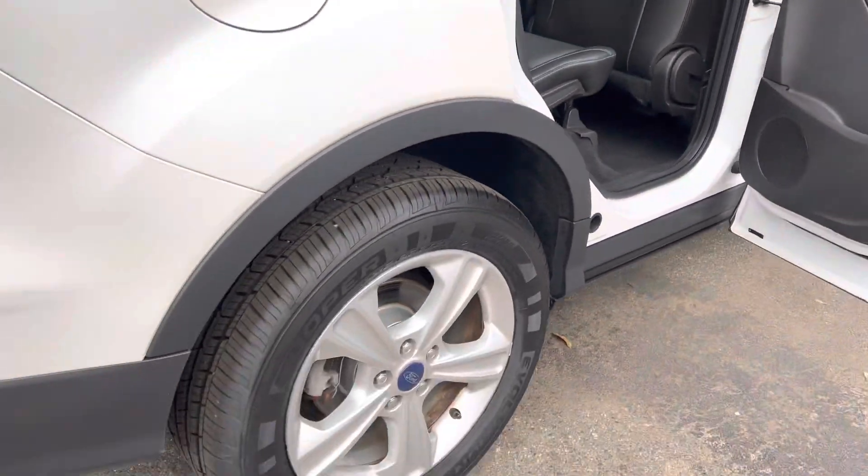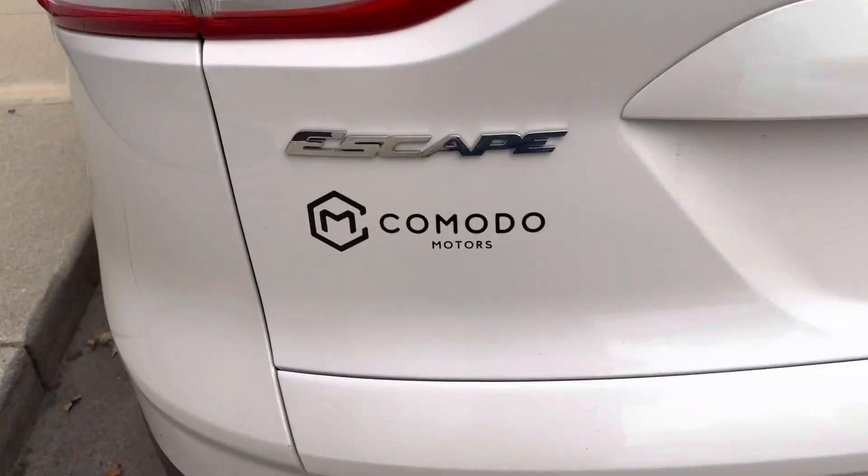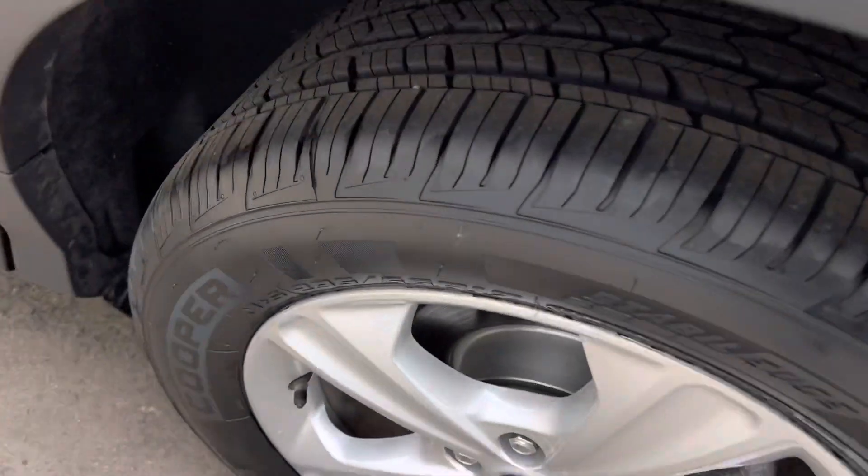What a stunner. New brakes, it's got the EcoBoost turbo, dual exhaust with the chrome tips.